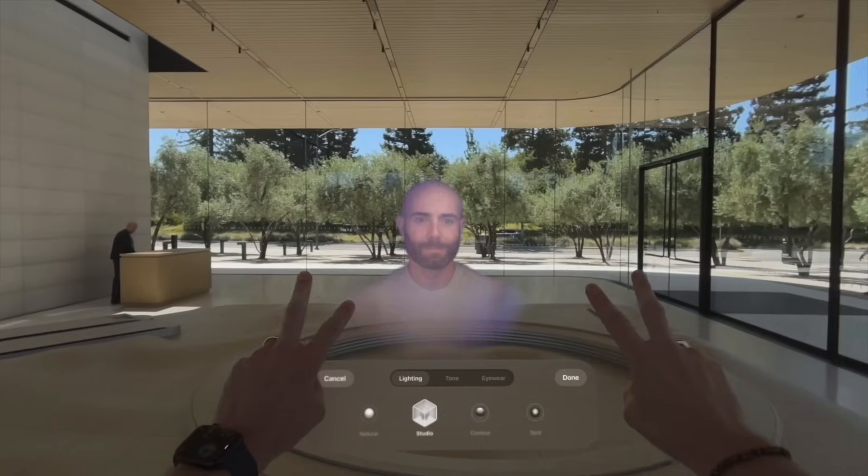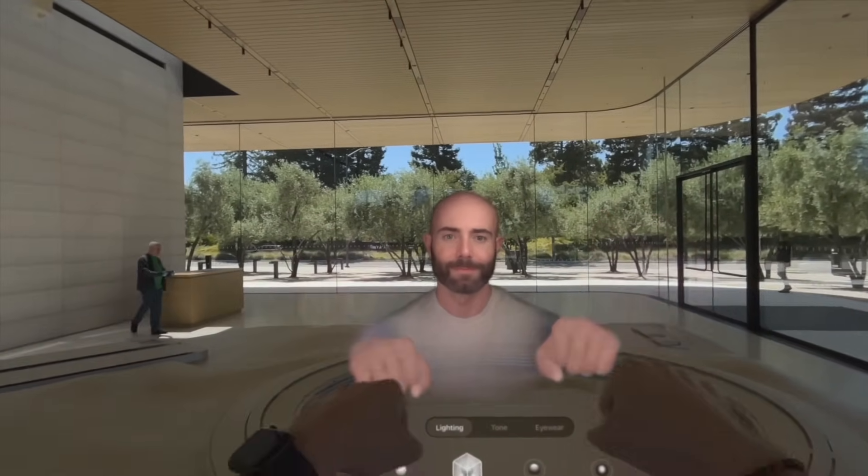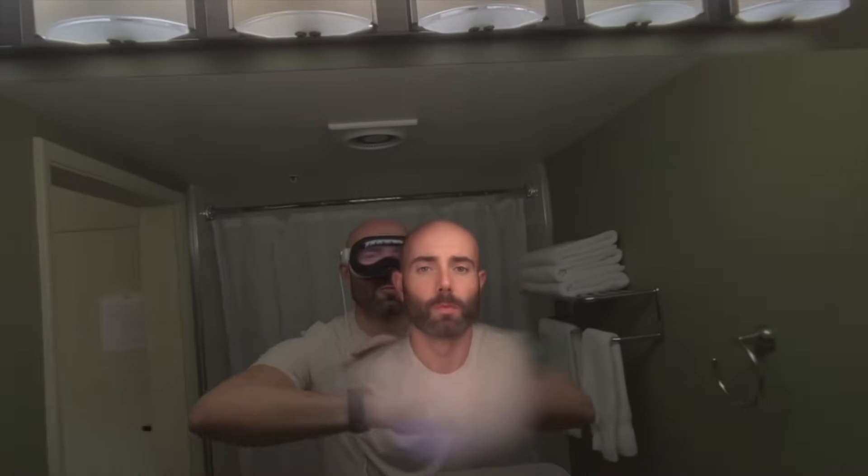We need to start by talking about personas in visionOS 26 because they are incredible — my mind is still literally blown from the first time I looked at my new persona. It captured my facial hair perfectly, captured my eyebrows, my eyelashes, the freckles on my face. You have to try this. You also need to try hopping on a spatial FaceTime call with friends that also have visionOS 26.